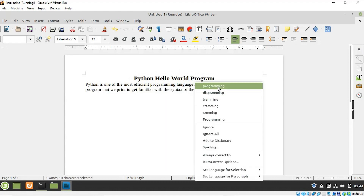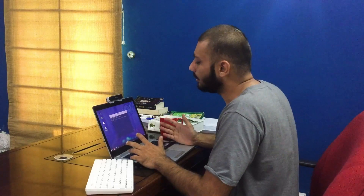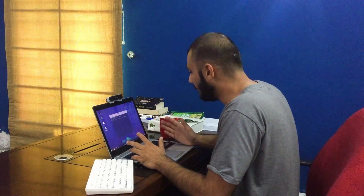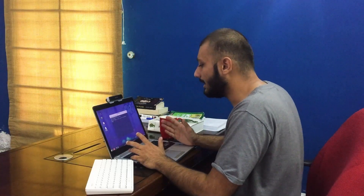First I write the article and after that I make the tutorial video for it. Hello everyone, welcome to Linux Mint. In this video we are going to talk about the Python Hello World program. This video explains how you can print Hello World in Python, covering both Python 2 and Python 3 syntax.